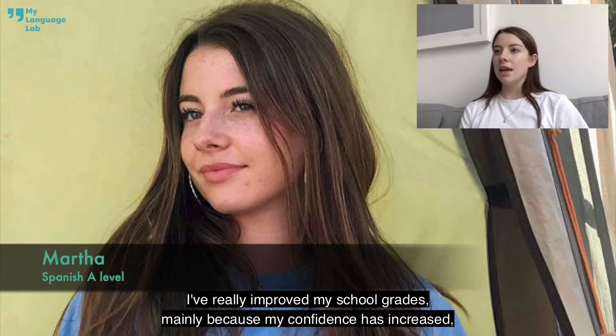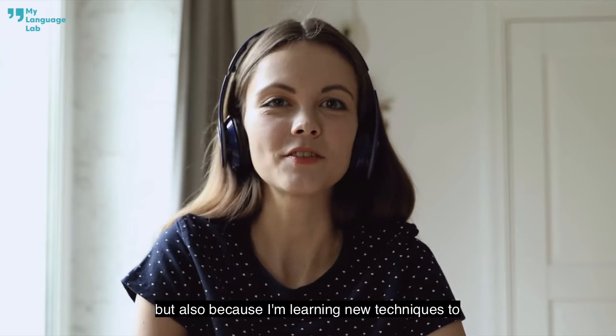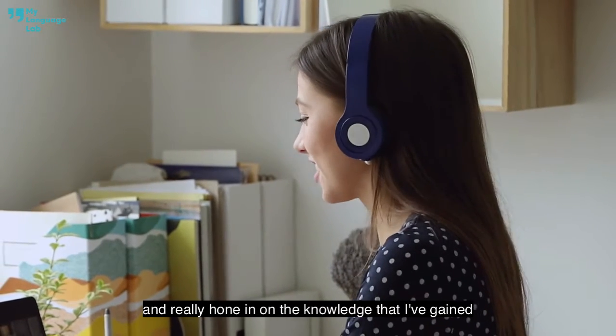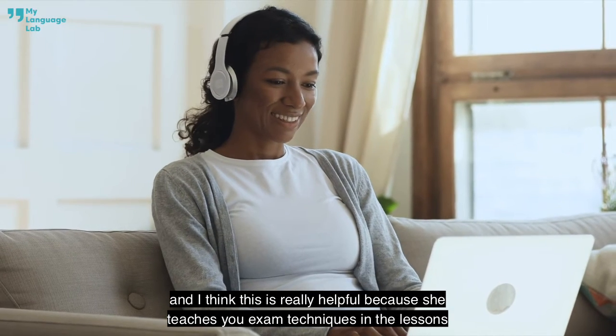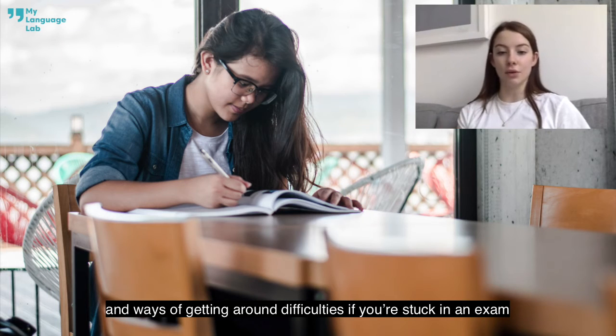I've really improved my school grades, mainly because my confidence has increased, but also because I'm learning new techniques to read through things clearly and slowly and really hone in on the knowledge that I've gained. I think this is really helpful because she teaches you exam technique in the lessons.